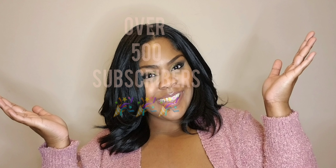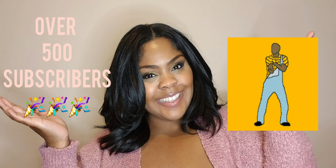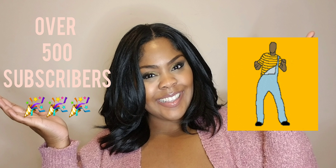Hey baby dolls, it's Bree and welcome back to my channel. I just wanted a picture where I'm smiling from ear to ear because we have done it. I am over the 500 subscriber goal. As a matter of fact, I'm almost at 600, and I couldn't have done it without your support. Thank you so much from the bottom of my heart.